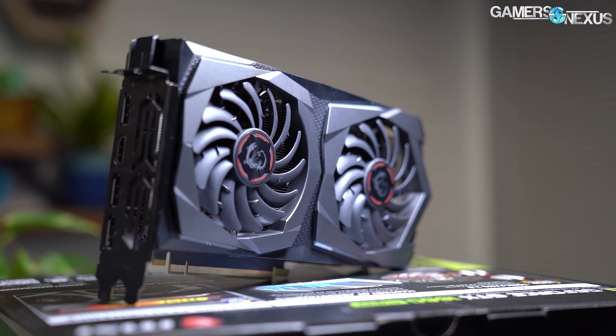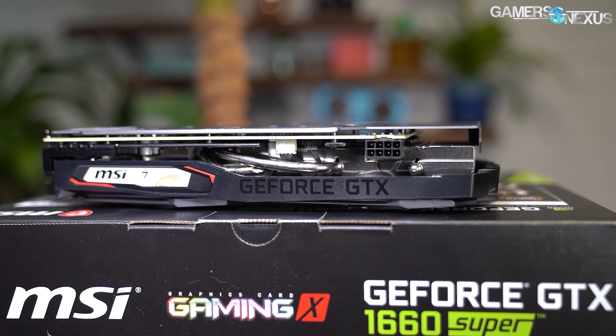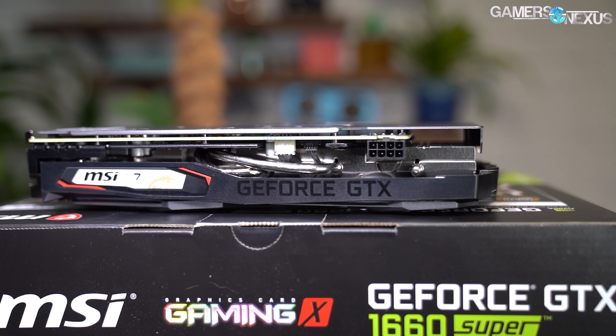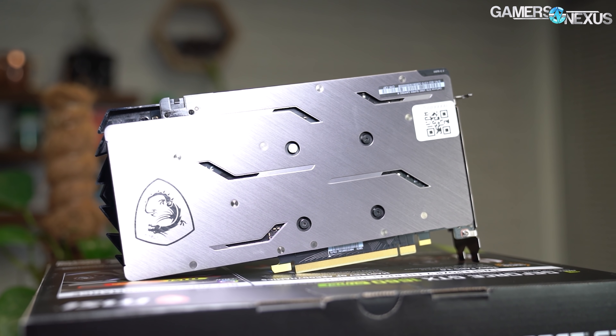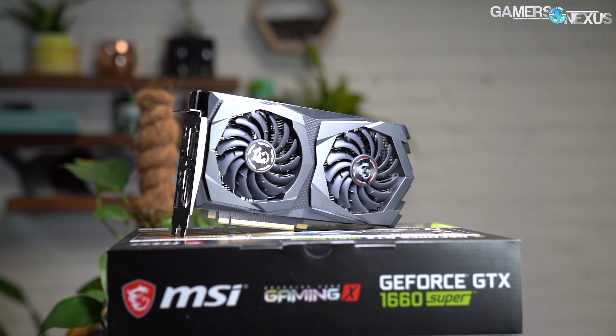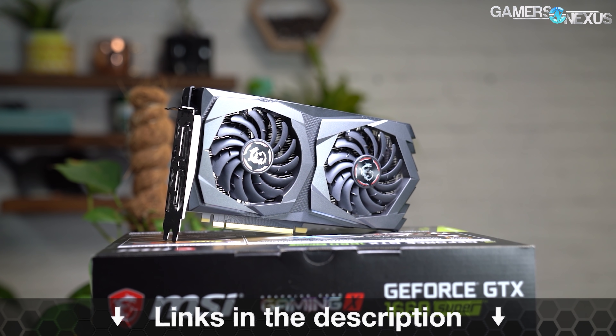This video is brought to you by the MSI GTX 1660 Super Gaming X. The GTX 1660 Super is a strong mid-range performer capable of 1440p gaming without issue, and MSI's Gaming X variant uses a dual fan cooler with a more traditional two-slot design for versatility. It also has RGB LEDs, of course. Learn more at the link below.